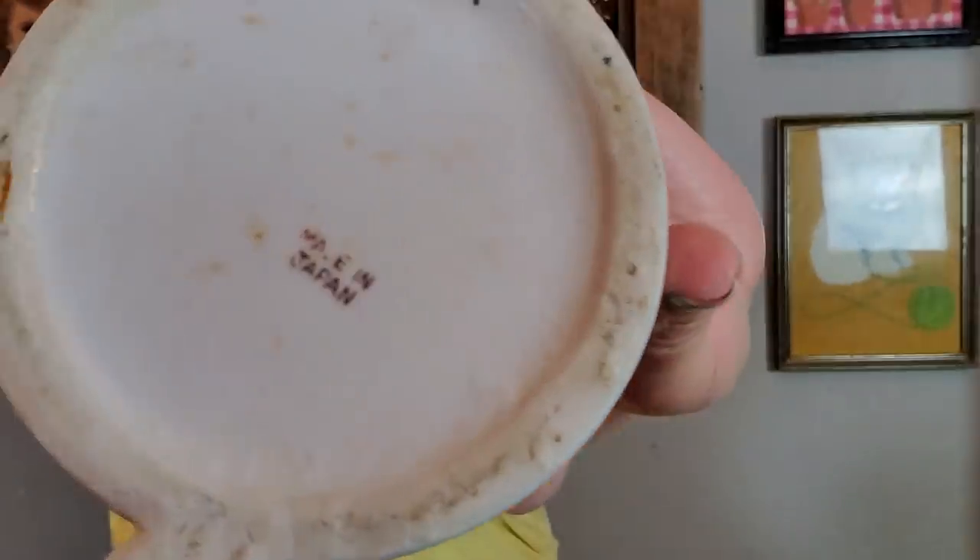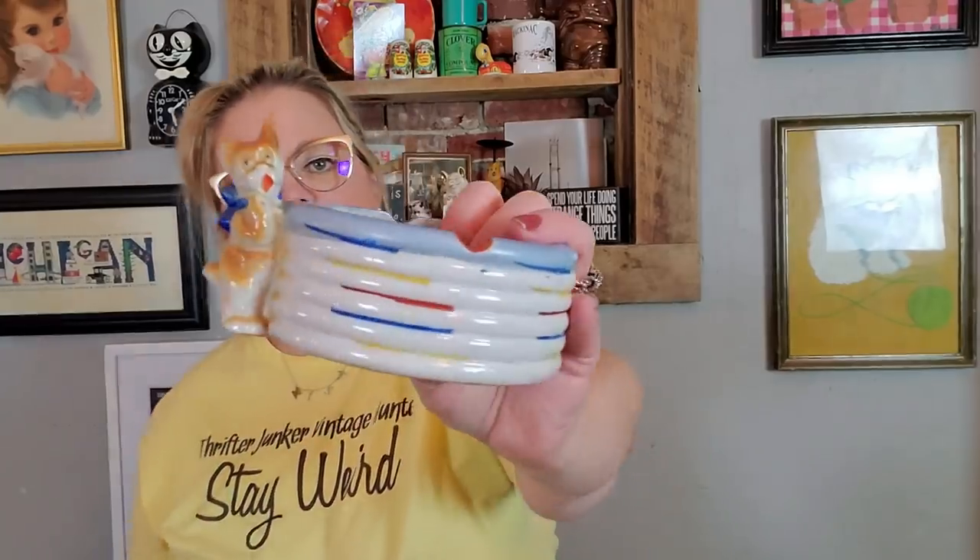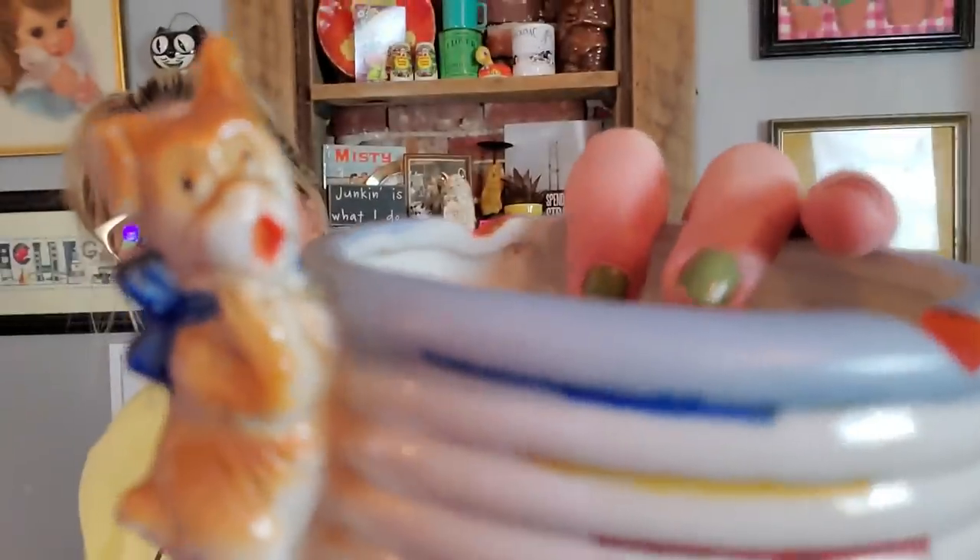I got another ashtray — a big ashtray. I almost thought it was a pet dish when I first got it. It's got a little dog on the side and the little divots for cigarettes. It's in really good condition, also made in Japan, no chips. Some areas have yellow and white paint — I think it's just supposed to be like that. Little terrier dog with a blue bow — it's just different. You could even put a plant in here.